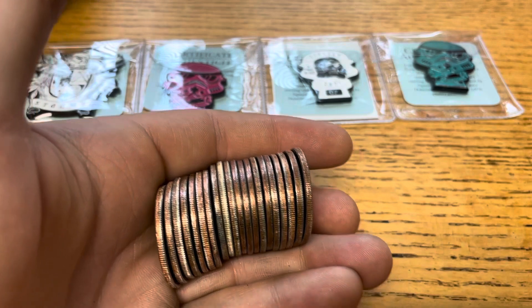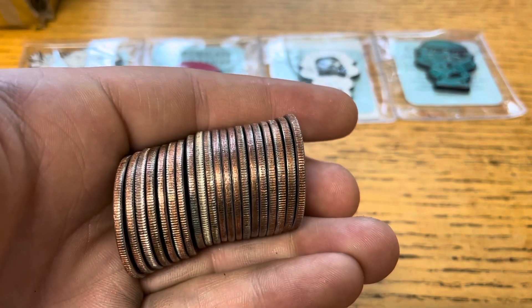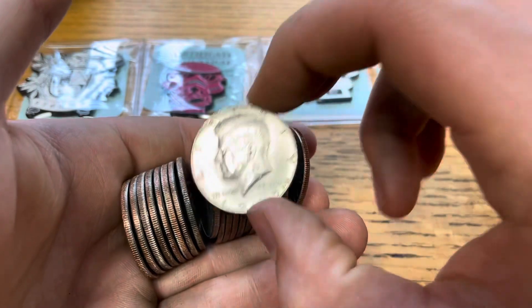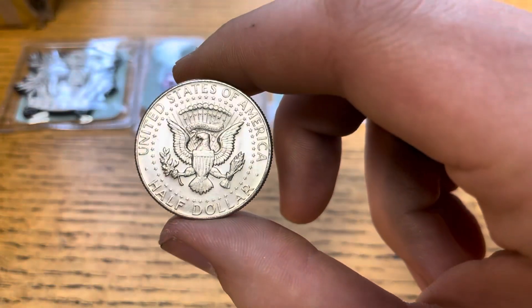We're about halfway through this box, maybe a little over, and we've got our first silver right there. We'll take a look and see what we got. 1965 — 40 percenter.